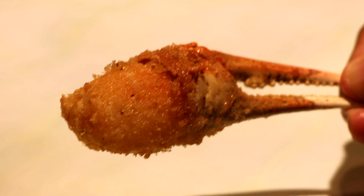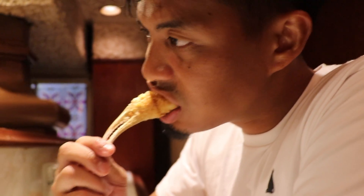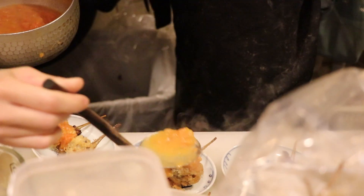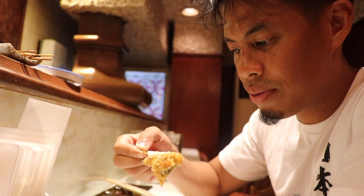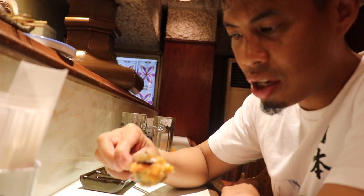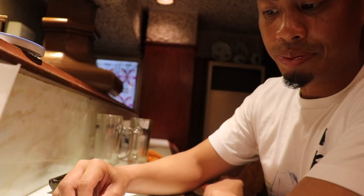We were also served super fresh crab and it was super sweet. It has like this orange sauce. Really nice — it's mushrooms. This is the meat, which is really good. Wow, that's amazing.